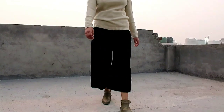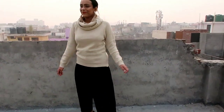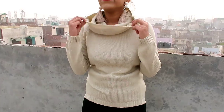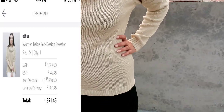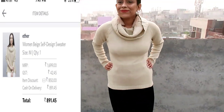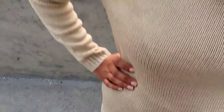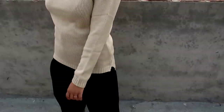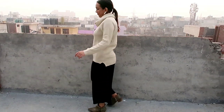My next item is this beige turtle neck sweater. It has a boat neck and long sleeve. Its neck is very gorgeous and very beautiful. In winter, turtle neck sweaters look very gorgeous. You don't need to wear a scarf on it. You will get a lot of color options so do check it out. I like this beige color because you can style it with any other plazos. As you can wear it in winter, you can change the plazos and jeans for different styles.